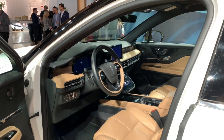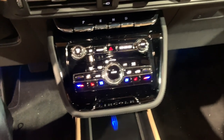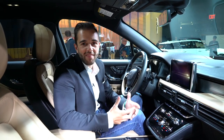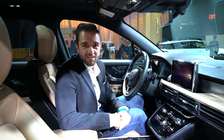Lincoln's not offering the Black Label package on the Corsair, but you can still option up the interior very nicely, especially for a car at this price point. Lincoln also told us that they put in an extra layer of insulation between the engine and the cabin to reduce noise and make it a very quiet driving experience.